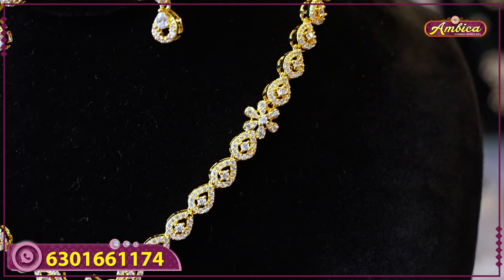This piece features a U-shaped pattern with a complete 18-inch necklace and floral pattern. The U-shaped pattern has stone-dotted design, and the pendant features a flower design. Earrings match the necklace in a simple and elegant design. Price is nine hundred and ninety rupees.